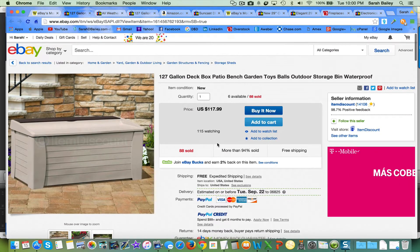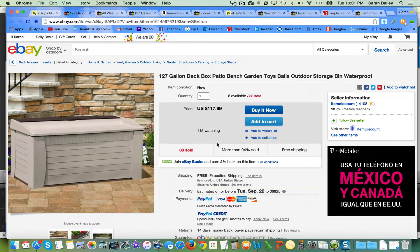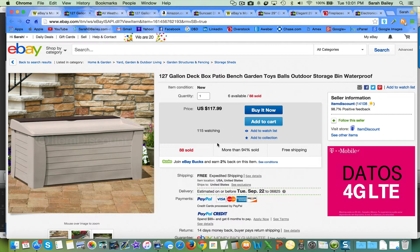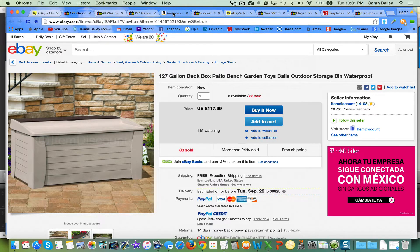What we're doing is we're not trying to find an exact item to list — we're just looking to get an idea of what's out there, what's being watched a lot, what's being sold a lot, and then we can go find something similar. So we take this and go over to Amazon and type in 'deck box,' 'patio deck box,' 'outdoor storage.' I went to Amazon and typed in 'outdoor deck storage' and got a whole bunch of items.